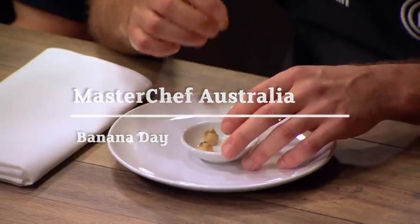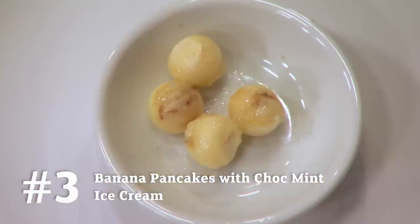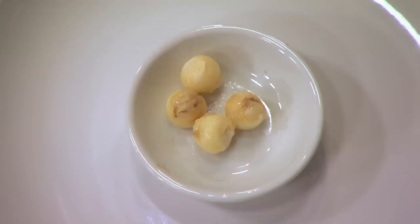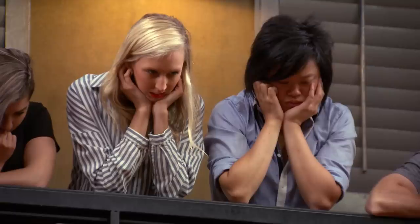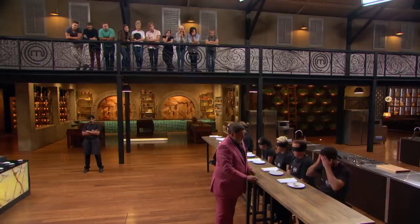It's a very familiar taste. It just reminds me of summer. It's rock melon. So your answer is rock melon? Yes. Sorry, Benjamin. It's not rock melon.